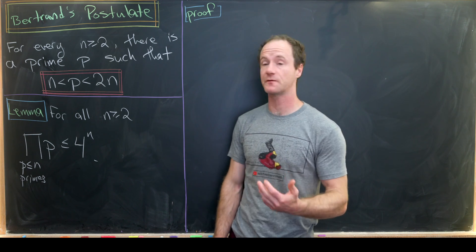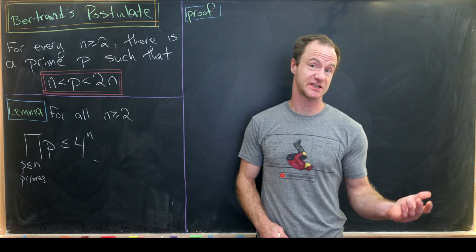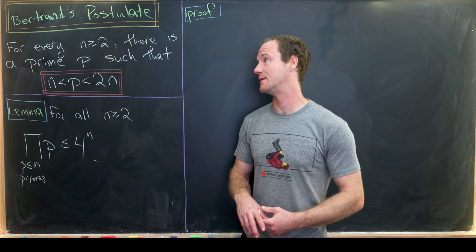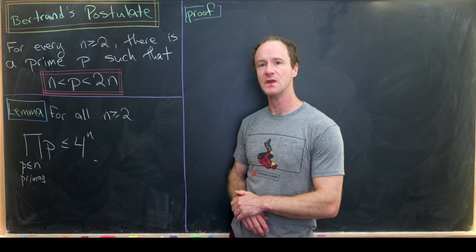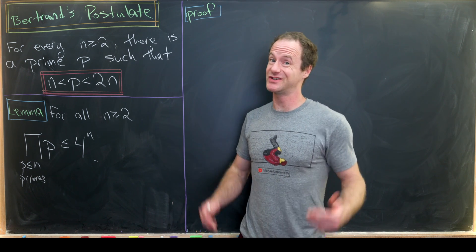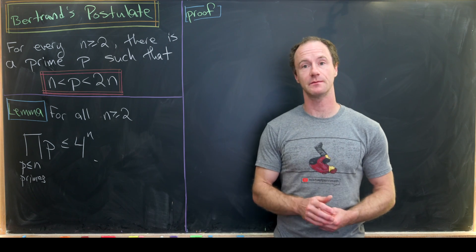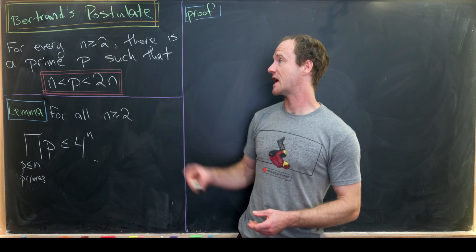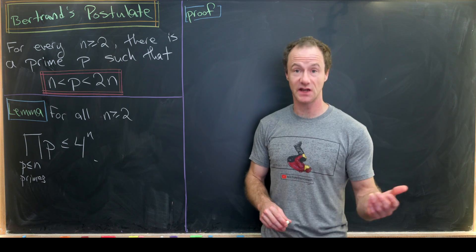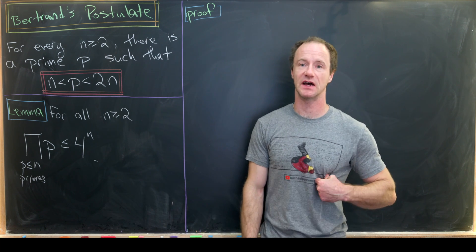Today we're going to look at a really important result from number theory that actually gets applied in contest problems from time to time, so it's worth knowing if you're in that world. It's called Bertrand's Postulate, and it says for every natural number bigger than two, there is a prime p such that p is between n and two times n.